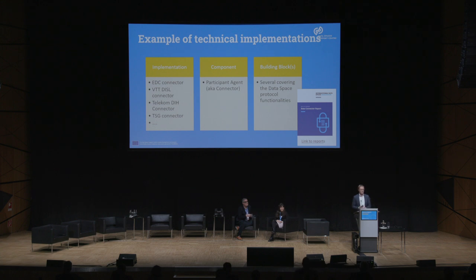Let me give you an example. Matthijs already touched upon it. We have these building blocks. Then, in this first version for the first time, a functional overview of components — abstract descriptions of what you need. And then we have implementations that our community of practice and everybody out there is creating. An example of a technical implementation: we see many connectors out there — EDC connector, VTT, Telecom DIH, TSG connector, and many more. These are implementations of what in the functional overview is called the participant agent, also known as the data space connector.